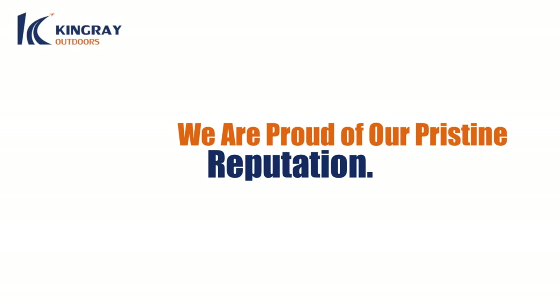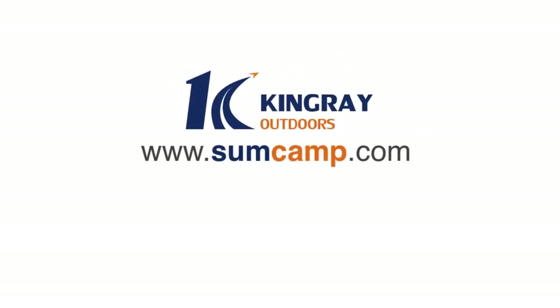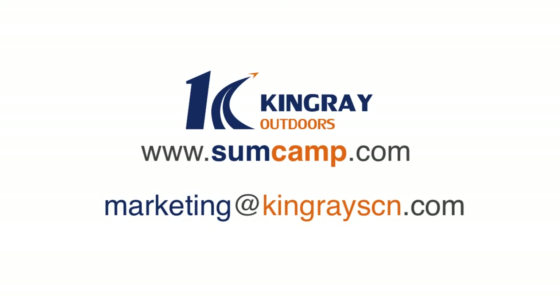We are proud of the pristine reputation our company has, and cultivating that reputation is important to us. Should you have a question or want to place an order, we reply within 24 hours. We treat every customer with respect and seriousness. Please visit our website at www.somecamp.com and send us an email at marketing@kingrayscn.com. Thanks a lot.